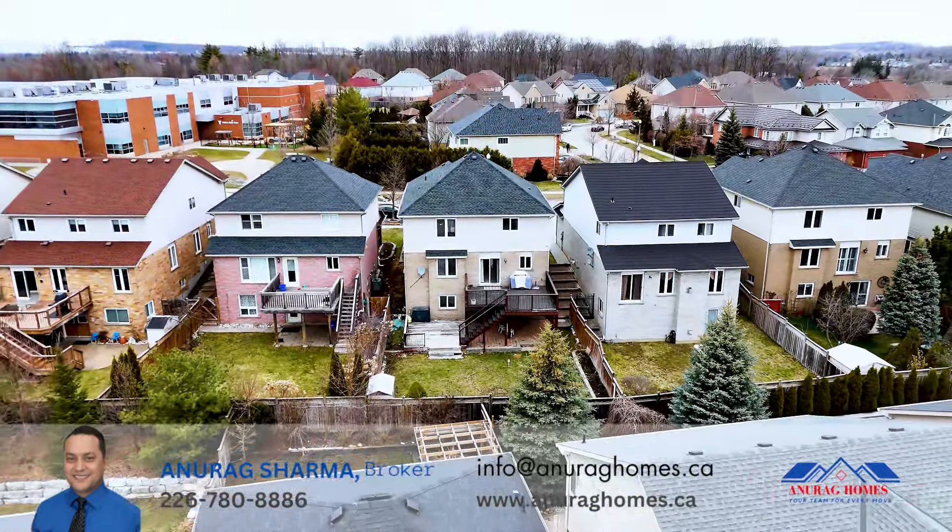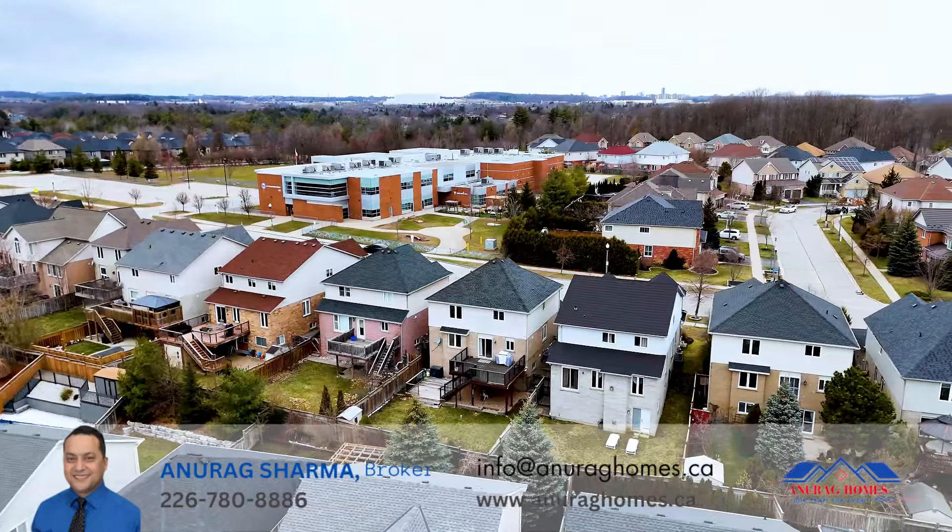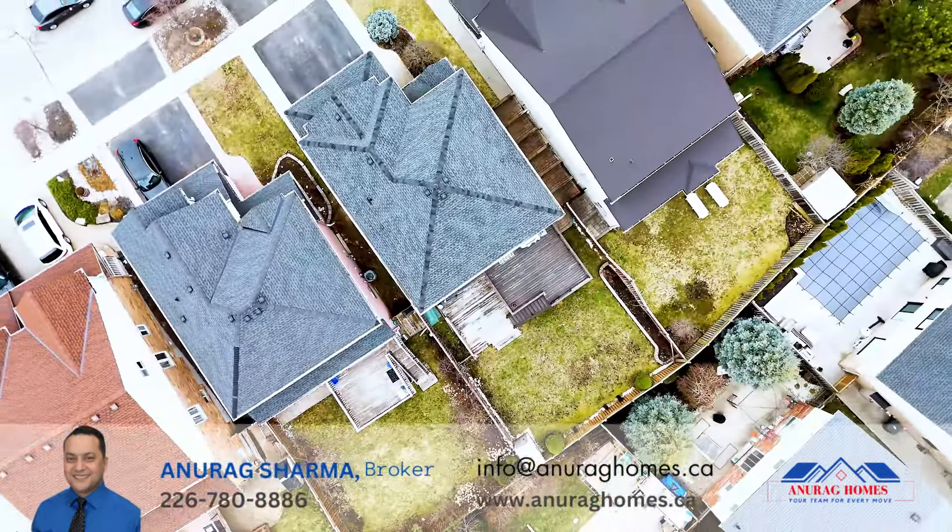Book your showing with the Anurag Homes team — call us today. If you're also looking to sell your property, we can help you buy and sell in the Kitchener-Waterloo area.